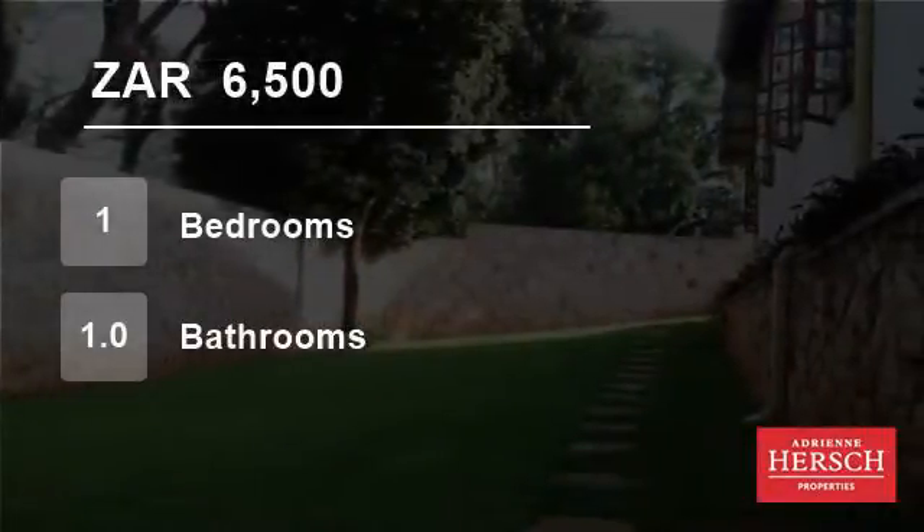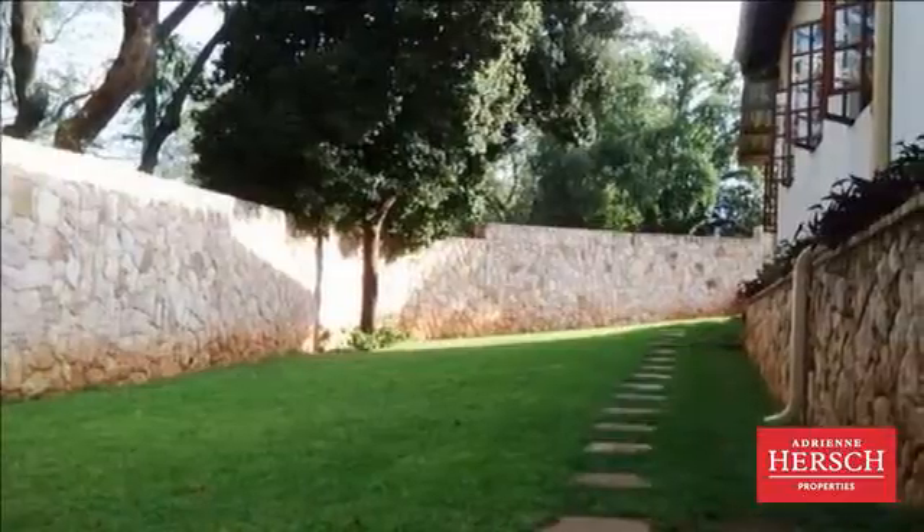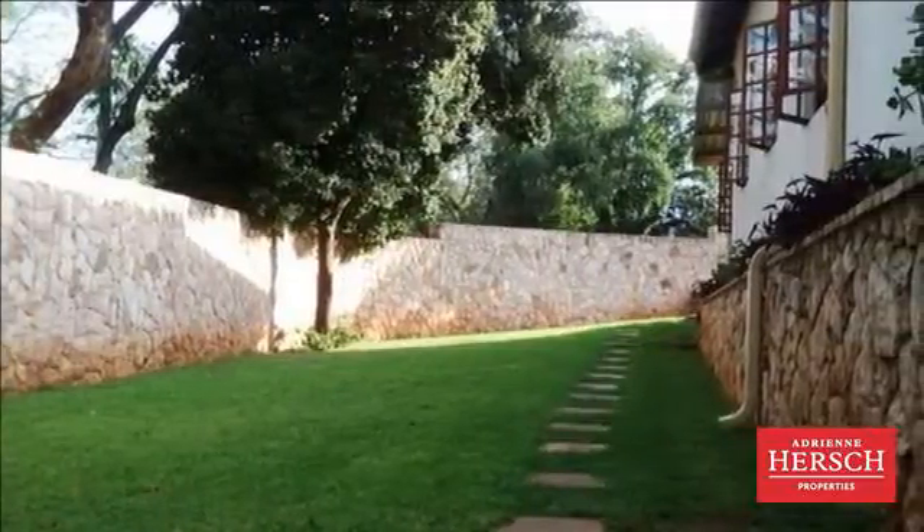Welcome to this one-bedroom house for rent in Greenside, Randburg, Gauteng, South Africa for 6,500 Rand per month.